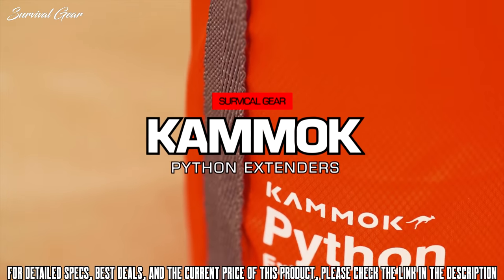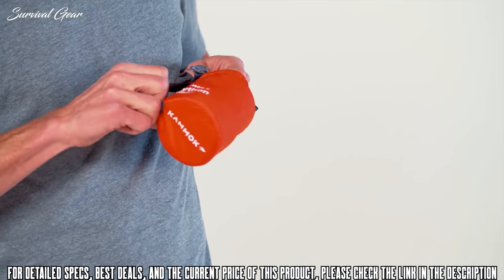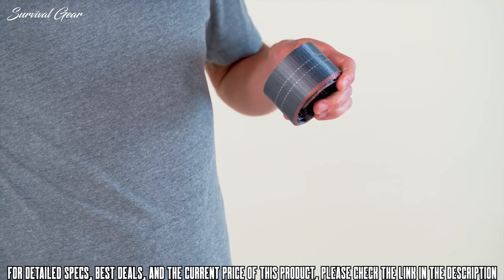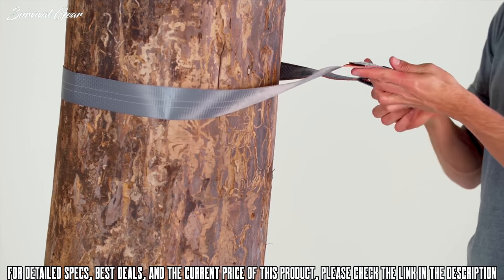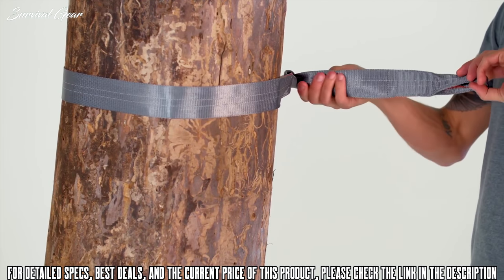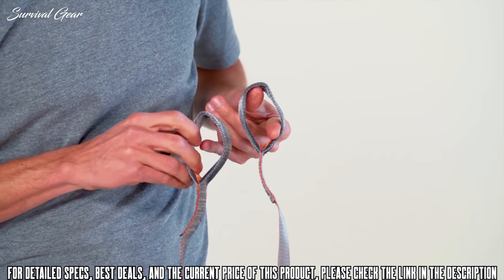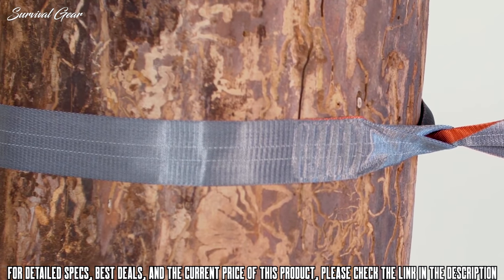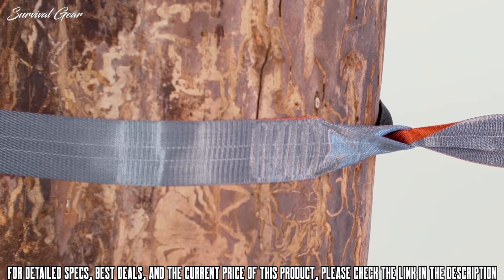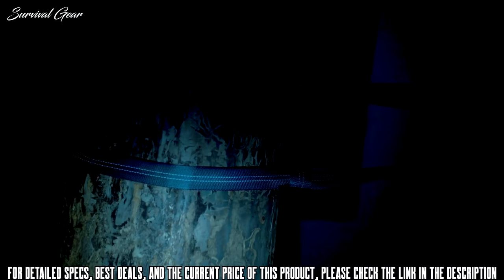Python extenders are designed to add length and extra tree protection. Each strap is four feet seven inches long, adding over nine feet of length to your hang. The two inch wide flat polyester webbing protects trees by dispersing the weight over a larger surface area. The high tenacity polyester webbing is engineered for strength and has a load capacity of 500 pounds per strap. Each strap's end loops are reinforced with six lines of bar tack stitching. The ends are sewn open so that you can easily feed them through each other. High visibility reflective stitching is woven into the webbing, making camp easier to navigate in the dark.